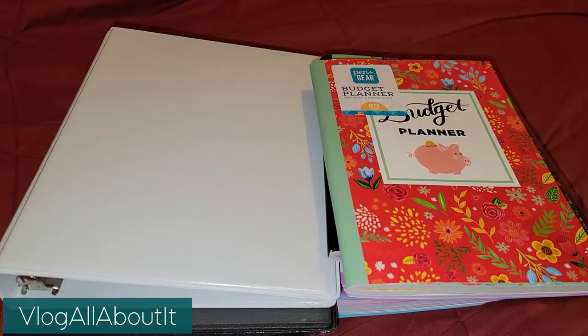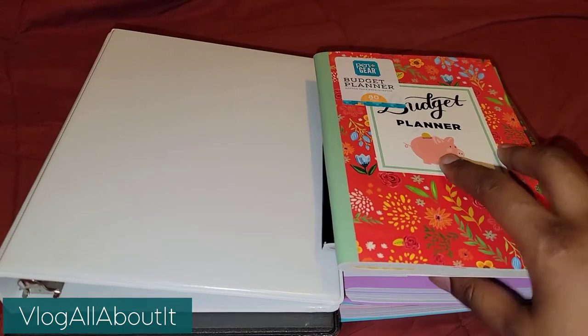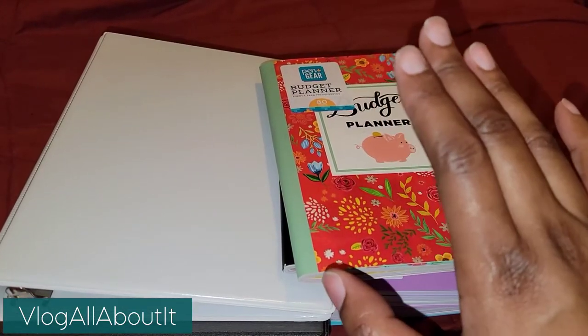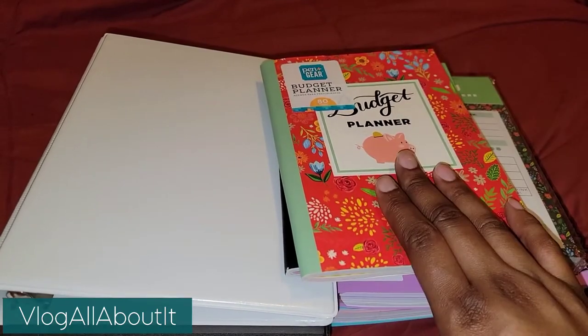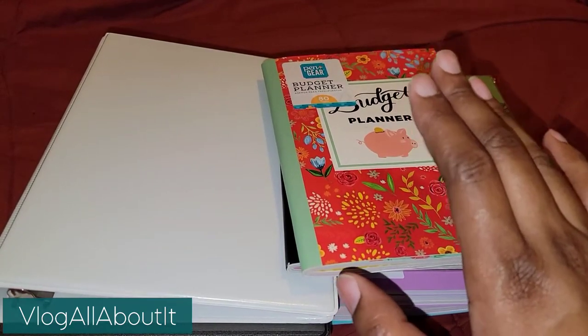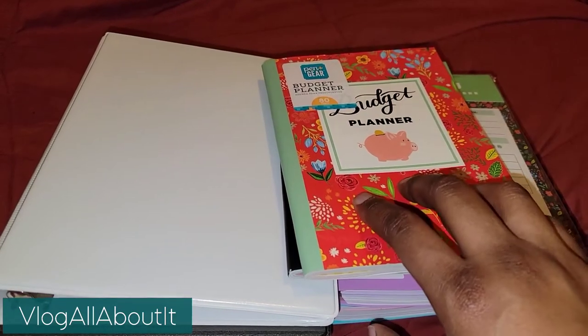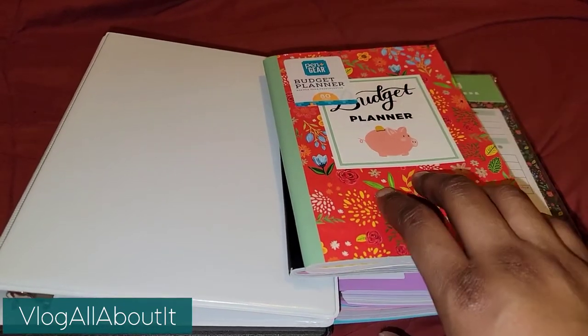Hello guys, real quick, going to do a quick showing of the small haul that I purchased from Walmart. It's mostly pen and gear products, but there are a couple of other products as well, so let's go ahead and get with this.